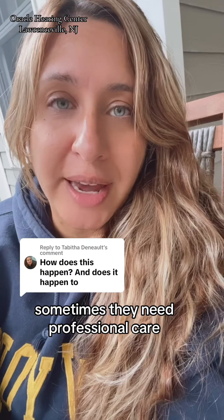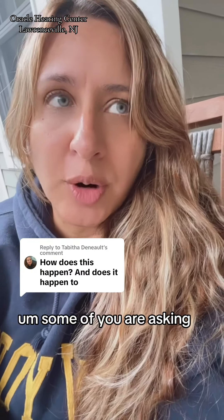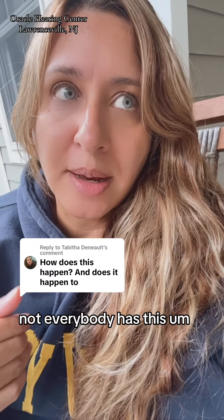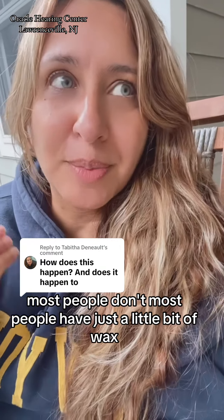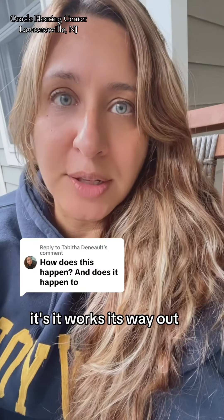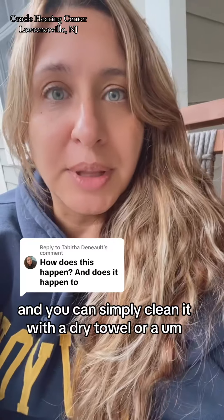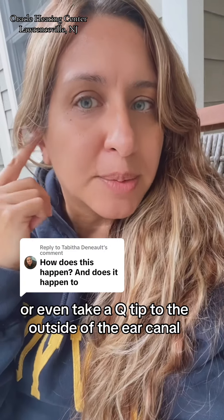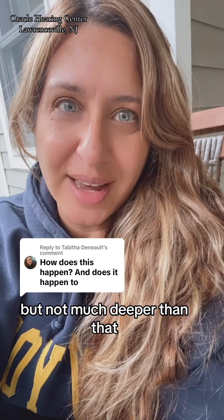Sometimes they need professional care. Some of you are asking, does everybody have this? No, not everybody has this. Most people don't. Most people have just a little bit of wax, which is normal in the ear canal. It works its way out and you can simply clean it with a dry towel or even take a Q-tip to the outside of the ear canal, but not much deeper than that.